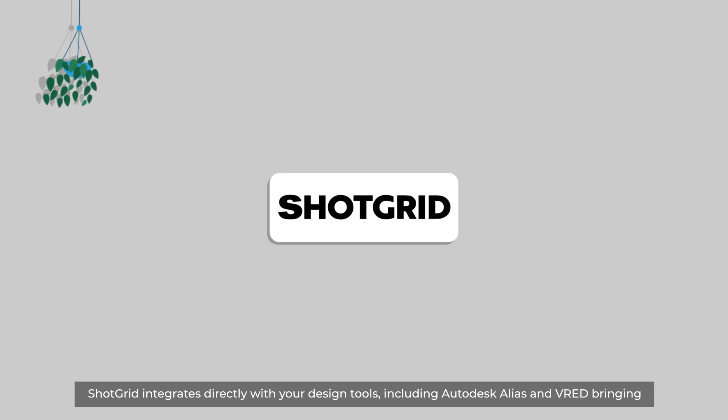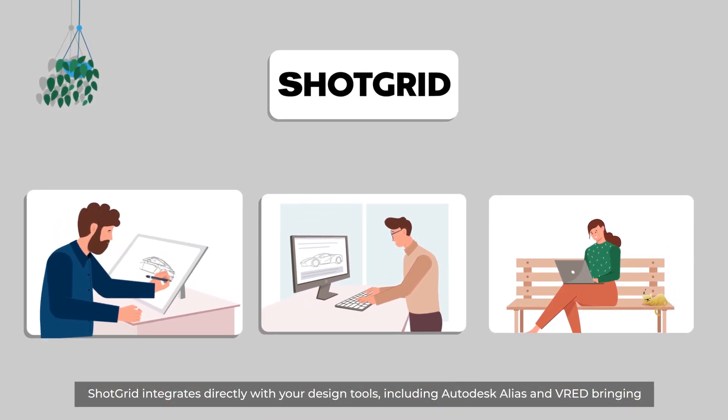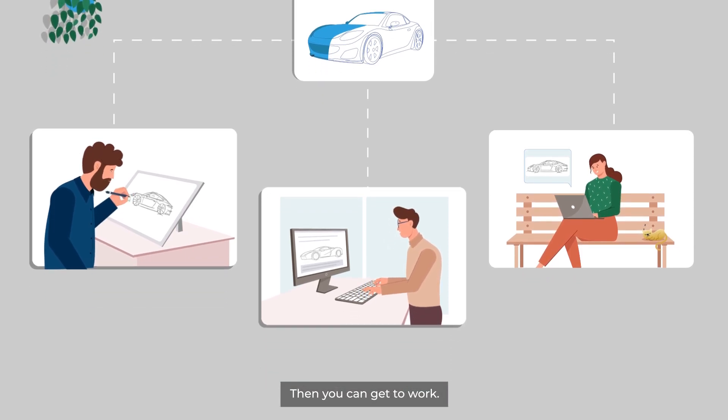ShotGrid integrates directly with your design tools, including Autodesk Alias and VRED, bringing all your tools and data together to create a single source of truth for your design studio.